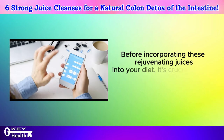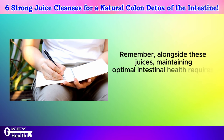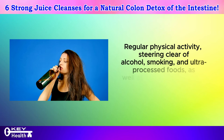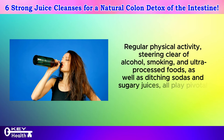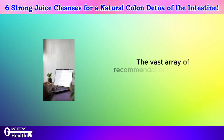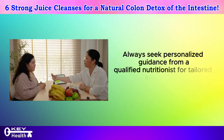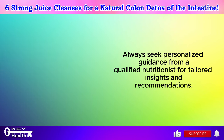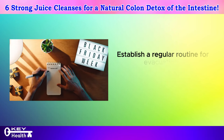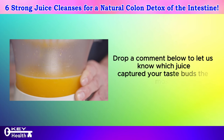Before incorporating these rejuvenating juices into your diet, it's crucial to have a chat with your doctor. Remember, alongside these juices, maintaining optimal intestinal health requires a holistic approach. Regular physical activity, steering clear of alcohol, smoking, and ultra-processed foods, as well as ditching sodas and sugary juices, all play pivotal roles. When delving into online advice, tread cautiously — the vast array of recommendations may not align with your unique circumstances. Always seek personalized guidance from a qualified nutritionist for tailored insights. Here are a few extra pointers to ease bowel movements: stay hydrated by drinking plenty of water daily, and establish a regular routine for evacuating — never hold it in, as it's detrimental to your health. Drop a comment below to let us know which juice captured your taste buds the most.